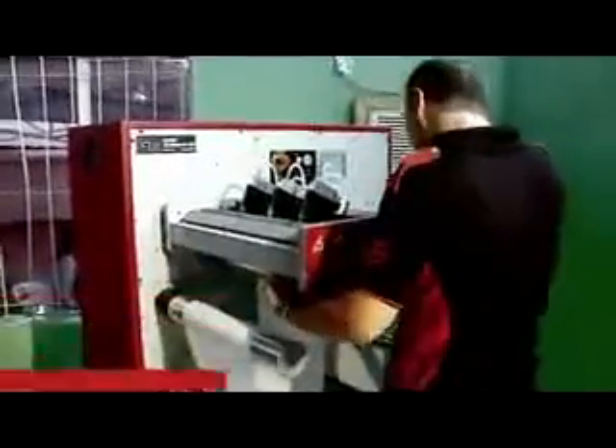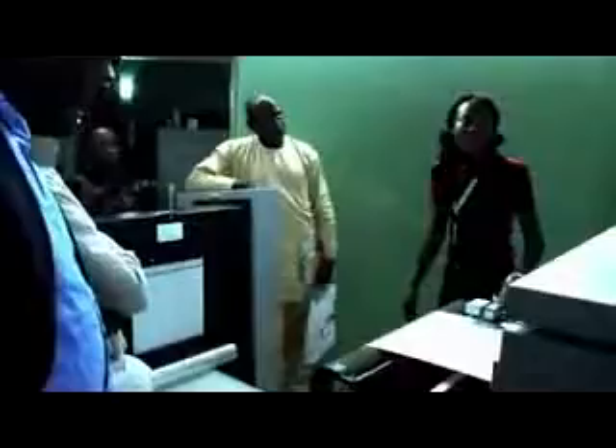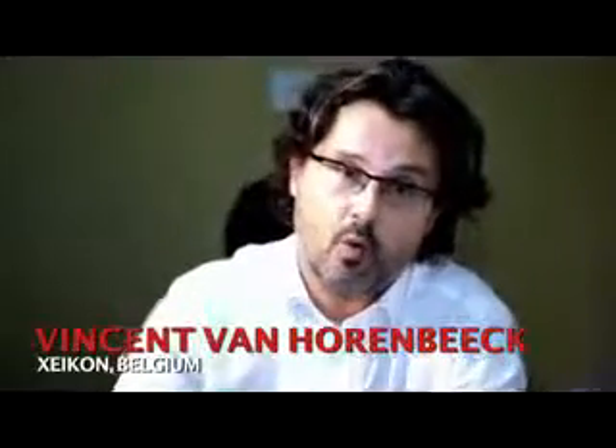Each machine sold in a country — like now here in Nigeria — will automatically require the local dealer's technician to attend a four-week training in Belgium. It's free of charge but compulsory. This is very important to have the expertise here, not only for installation, but also for regular maintenance and any intervention needed. Spare parts also need to be here on the ground.